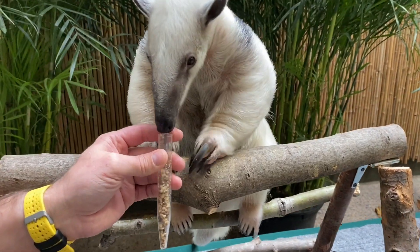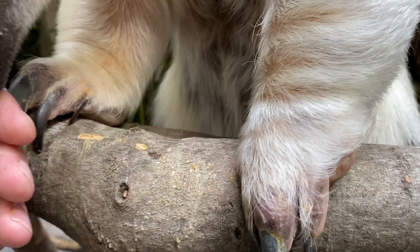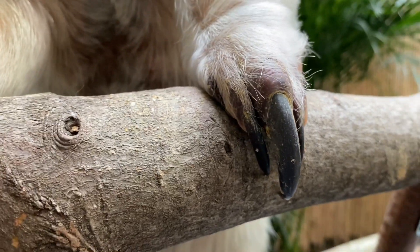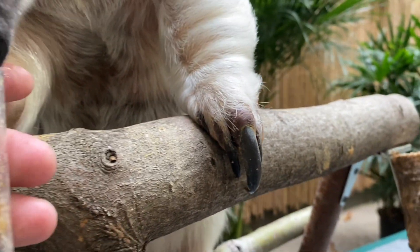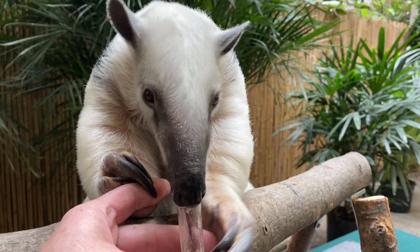If you look closely, you will notice a tamandua has four giant sharp claws on the front feet that it can use to dig open termite mounds and anthills, which scientists say can be as hard as concrete. These can also be used as a defensive weapon against predators like the jaguar and margay. The claws can also be used to climb up trees.